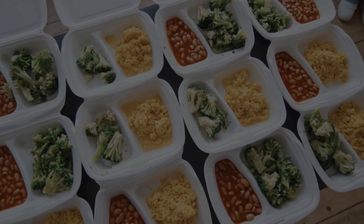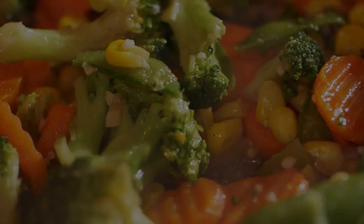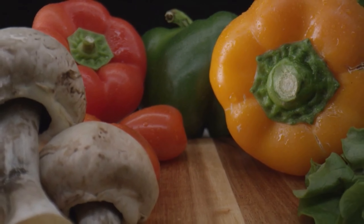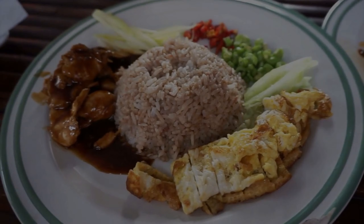Budget-friendly lunch idea: For lunch, try a hearty vegetable stir-fry with lean protein like chicken or tofu. Use a variety of colorful veggies like bell peppers, broccoli, and snap peas for a nutrient-packed meal. Serve over brown rice or quinoa for a complete and satisfying lunch.